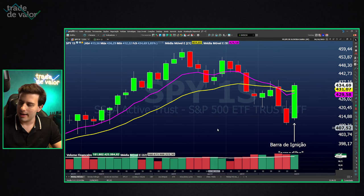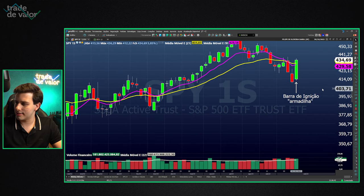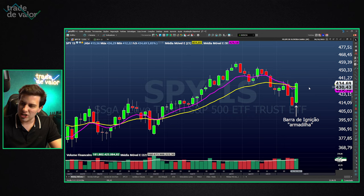This week that pattern is broken. The expectation of a fall is broken with this bar we can observe. Notice that the moving averages are also pointing upward. This puts the short-sellers in check — they have to rethink their positions. Generally, a movement of this magnitude makes short-sellers immediately close their positions or get stopped out.